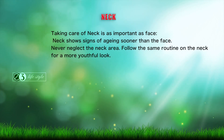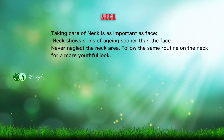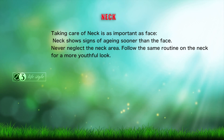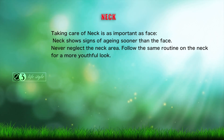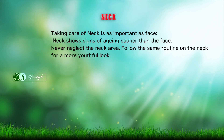Taking care of the neck is as important as the face. The neck shows signs of aging sooner than the face, so never neglect the neck area. Follow the same routine on the neck for a more youthful look.